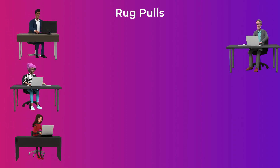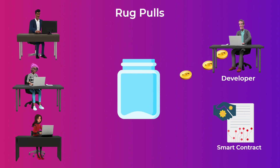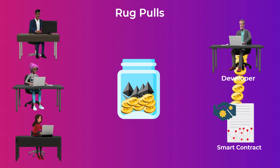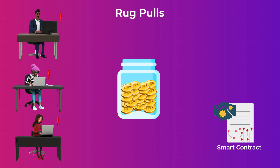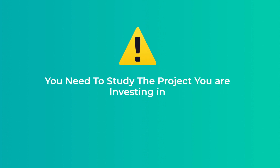Rug pulls are another type of risk in liquidity pools. This happens when developers create a new token and set up a liquidity pool for it paired with a well-known cryptocurrency like Ethereum. They then encourage people to invest by offering insane returns. After a lot of people have invested, they use an intentionally placed exploit in the code to issue millions of their token and swap these tokens for the Ethereum in the pool, depleting it — then they disappear without any trace, leaving investors with a pool full of worthless tokens. Always study the project and ensure the team is reputable before investing.